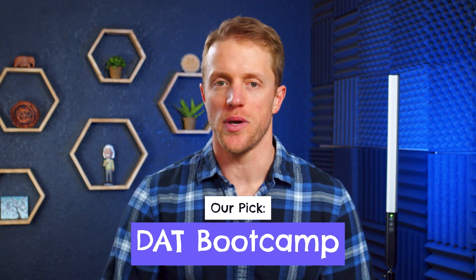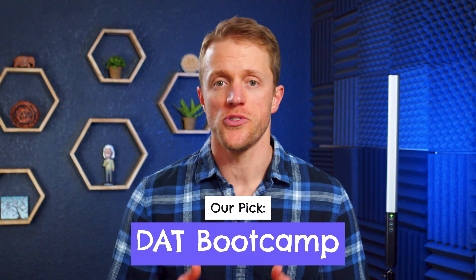All right, so let's dive straight into our number one overall course after evaluating all these different study materials. And for us, that is without a doubt DAT Bootcamp. They have made some awesome updates to their program since we first reviewed their course a couple years ago, and now as far as we're concerned, they're the top dog in the space. So here's why DAT Bootcamp gets our editor's choice pick.